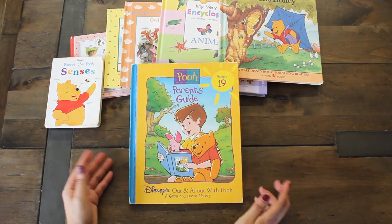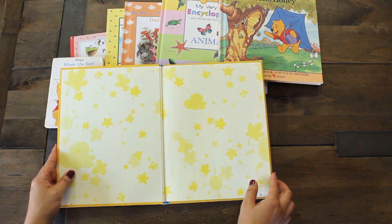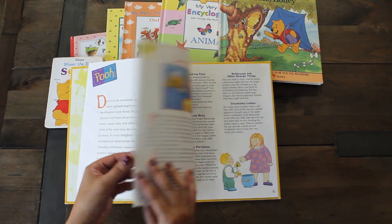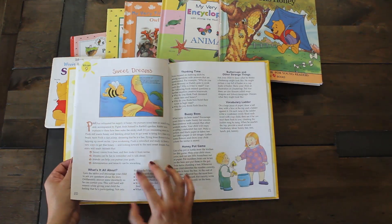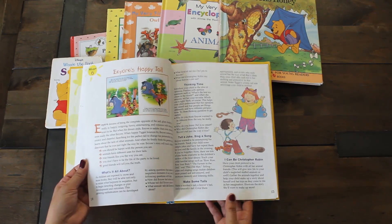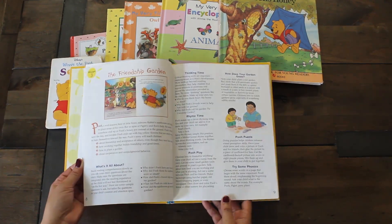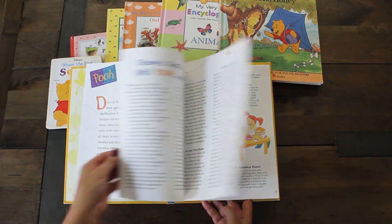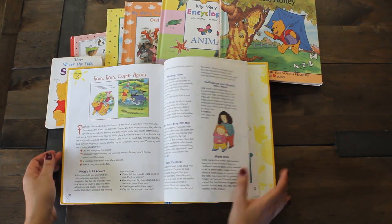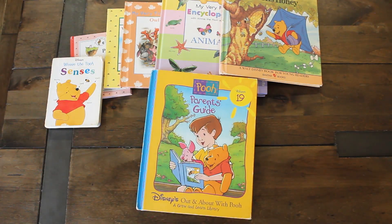Another one I like is the parent's guide. I love this image with the shadow of Winnie the Pooh and Piglet, and we have him with the honey up there. I might use this as a resource book — like the My First Encyclopedia — for a future junk journal I'll be making, so I'll think about that.